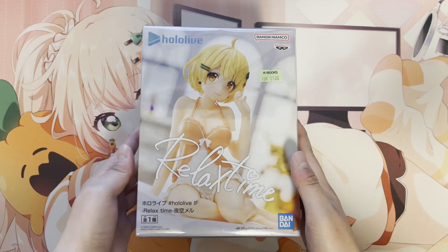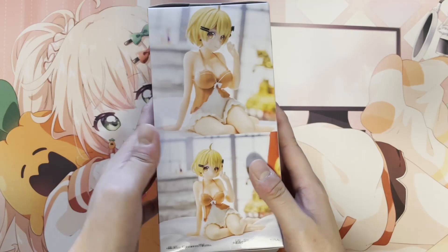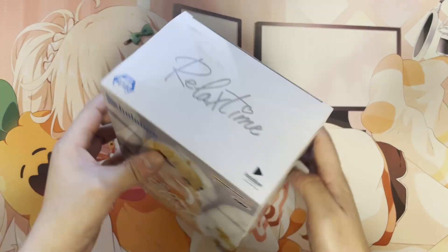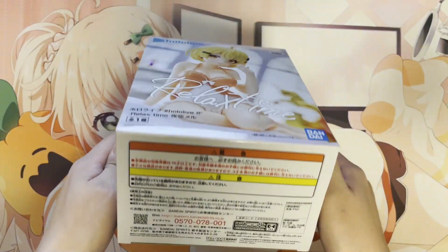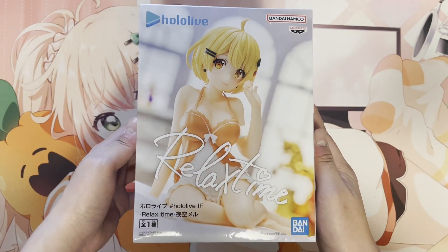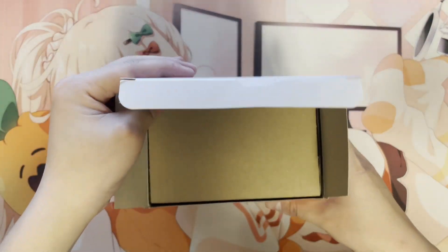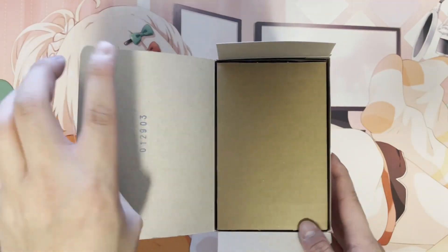As for the figure, I got it second hand, so let me just open it up. Here's the outside of the box — it's the Relax Time series, which is a prize figure. I've always been really hesitant about getting this figure since I wanted to wait for a higher quality version, but we know there won't be any more Mail figures coming out, so I just wanted to grab one. I couldn't open it without damaging the little tab here, but you know, it's a prize figure so I can't really help it.